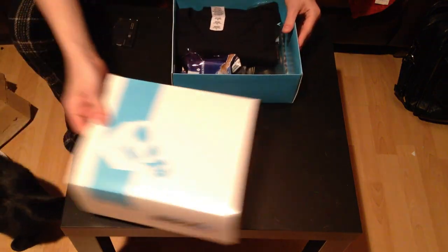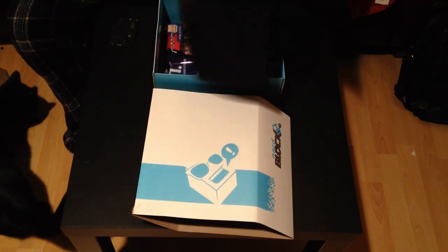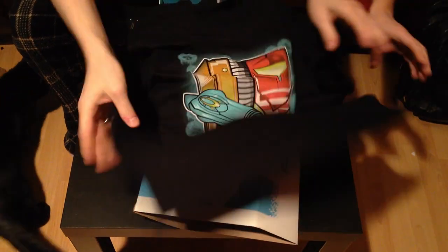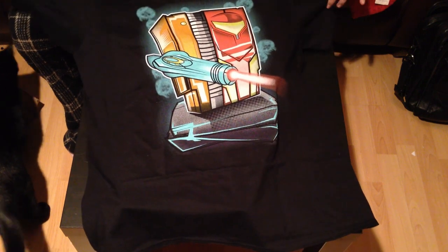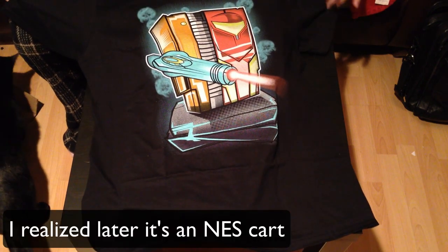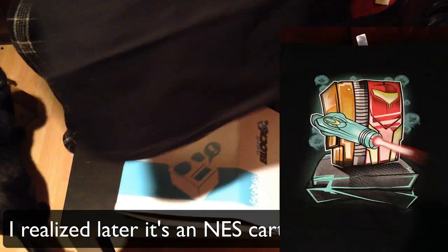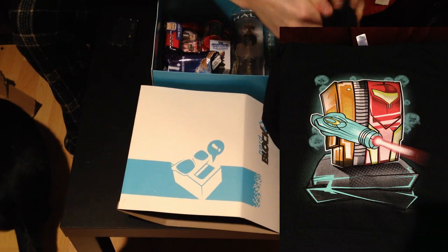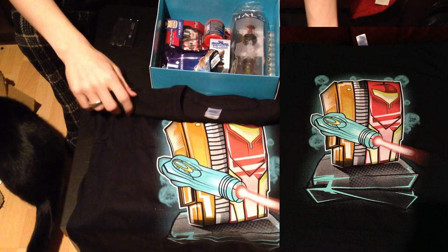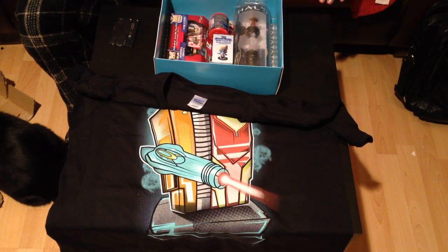This is Nerd Block. So let's see what we've got here. There's a Metroid shirt — it's like some kind of cube style, like Minecraft Metroid. But it's a video game shirt, so I'm down. That looks good. You pick your size when you sign up. I always do large — they shrink a little.